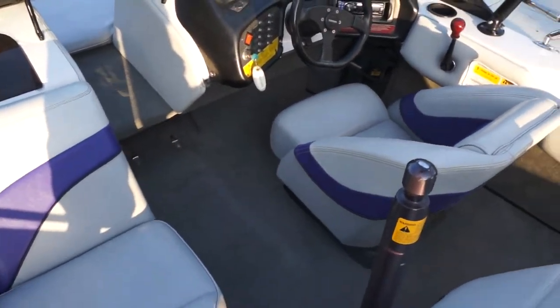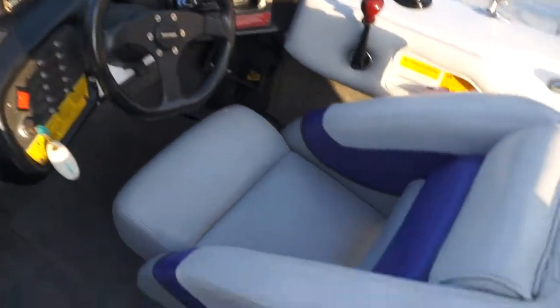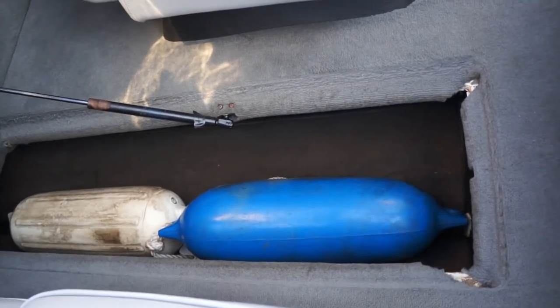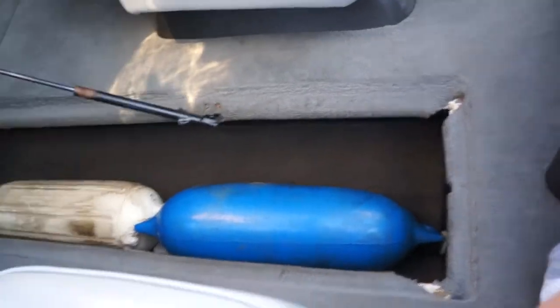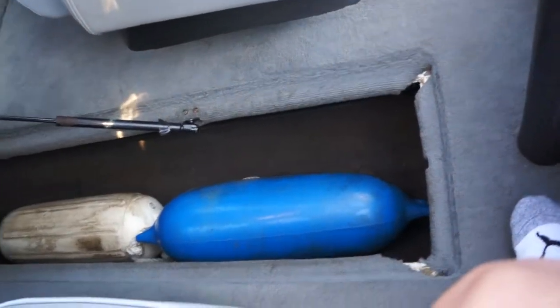I typically leave the jump seat right by the driver because the ice chest is normally right behind the driver, so you can put the jump seat in one of two places. It's got the full ski locker, which is typical for this era. We keep the buoys down there — keeps them nice and dry so we're not bumping into docks or boats next to us when tied up. All of the shocks except for this one have been replaced.